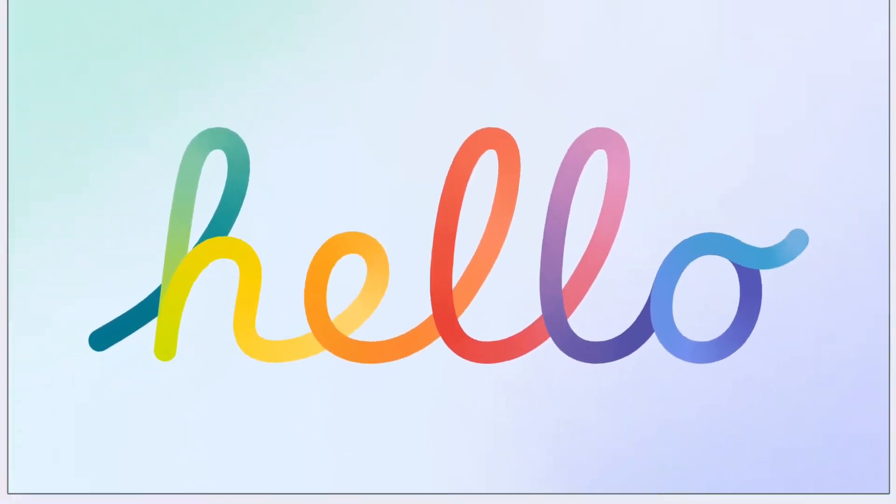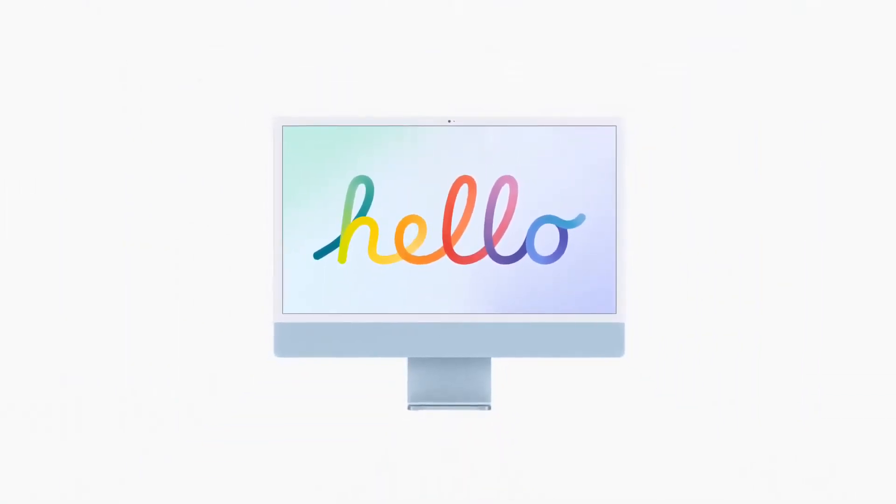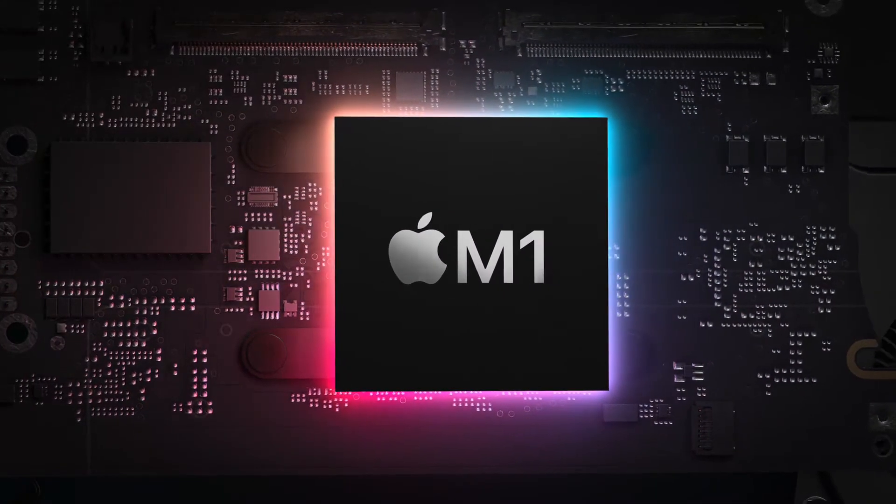Say hello to the new iMac. You've never seen a computer like this before. Yeah, it's really that thin. But it's not magic. It's the M1 chip, which is kind of magic.